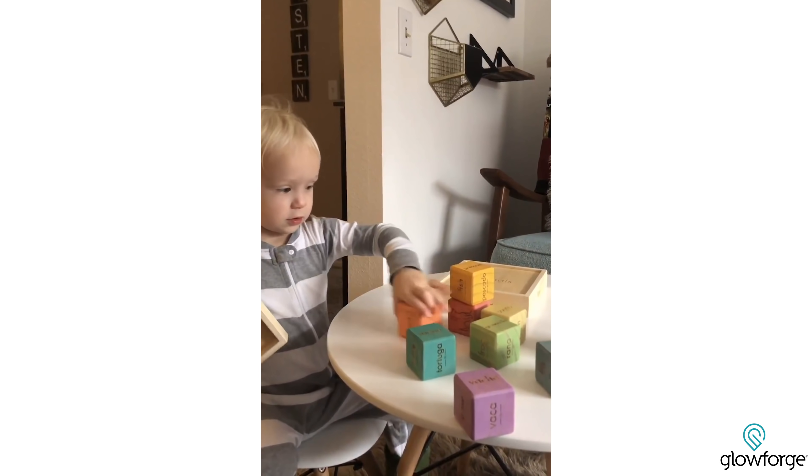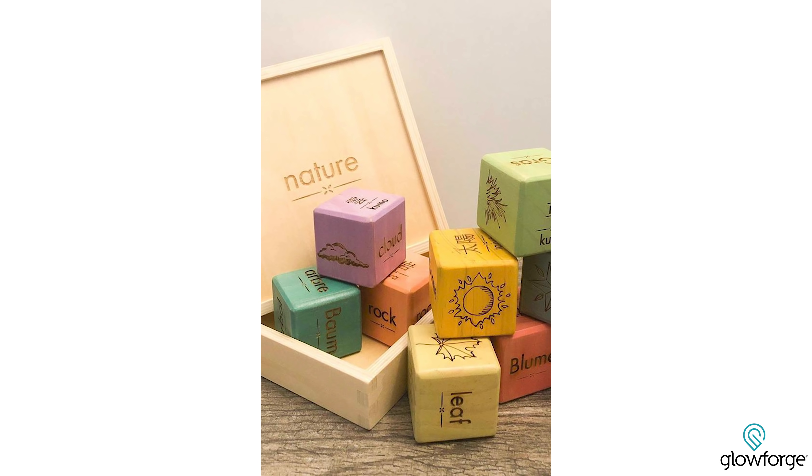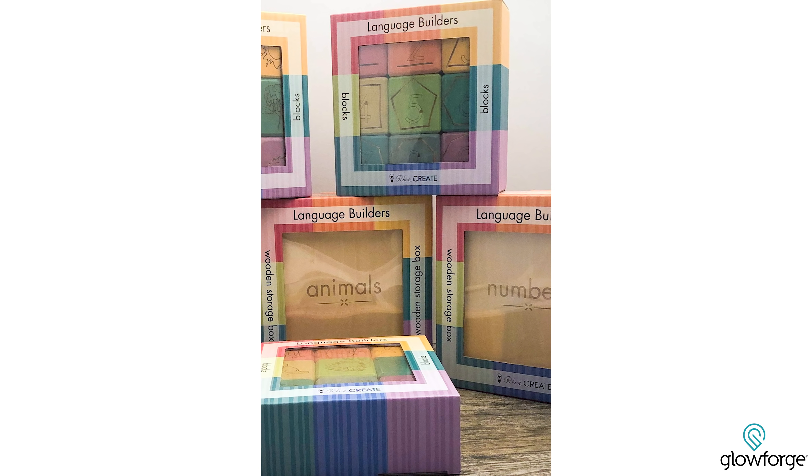Everybody told me, hey, I think you've really got something here. And so I tried looking for a way to expand. I reached out to a manufacturer, I sent them a few of the prototypes that I'd made on my Glowforge, and we started mass producing these blocks. My first batch arrived in the US and they are on shelves in the United States and in Australia.